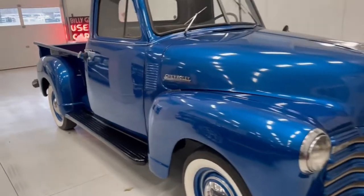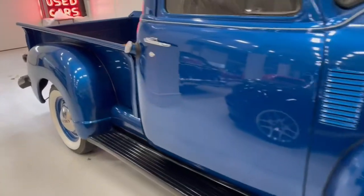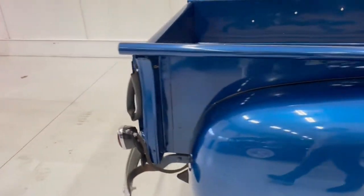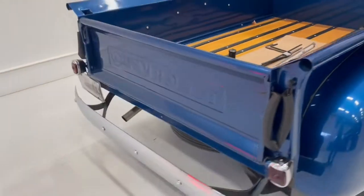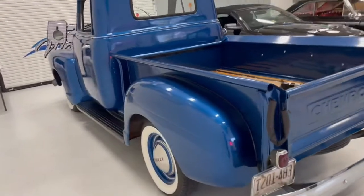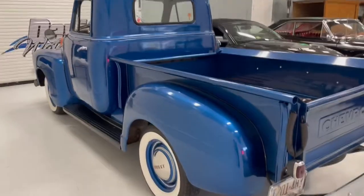Today's video is of a 1951 Chevy Classic Restored Pickup. They called these 3100 series trucks — basically a half-ton Chevrolet Classic Pickup.